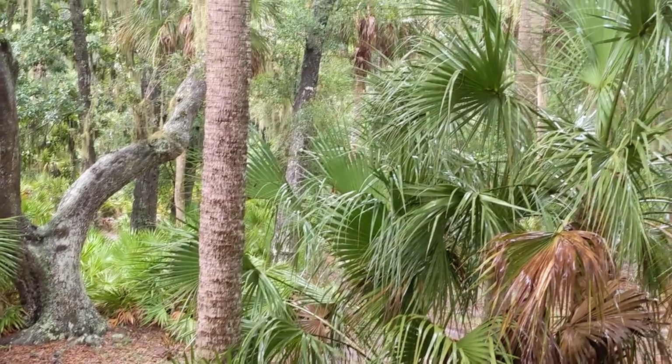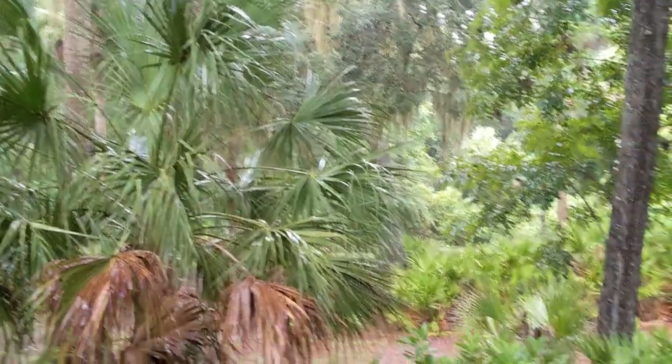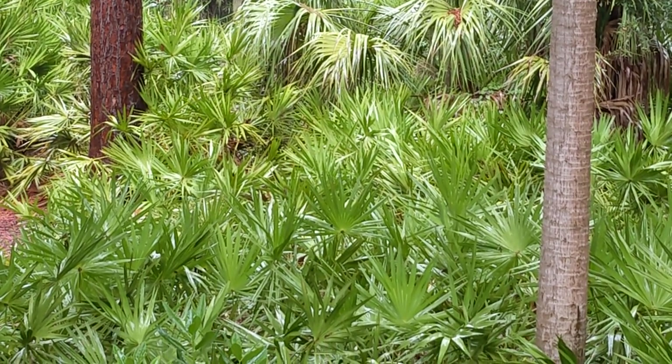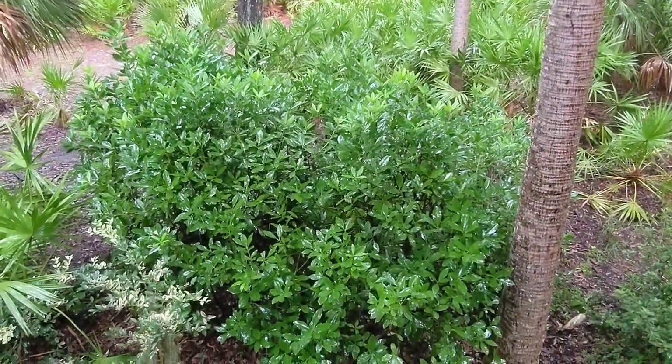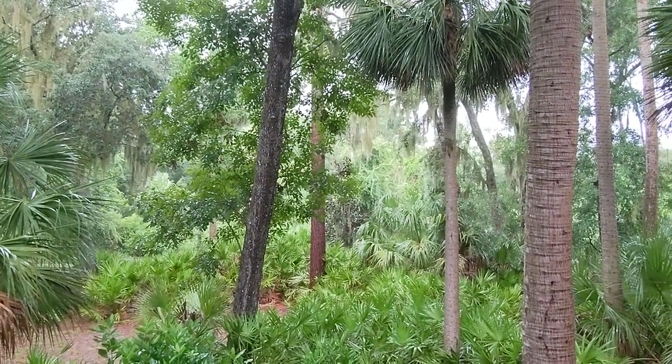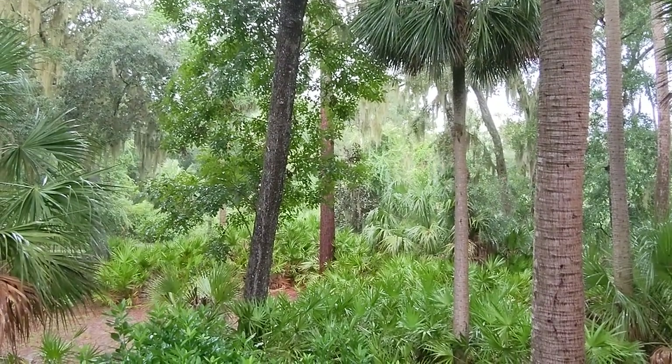Now look over here — that's a big oak tree there. We do have some pine trees, and then of course we have the saw palmetto, and a variety of bushes right here. We've had some heavy rain today — we really need it. We're signing off live. Have a great day.